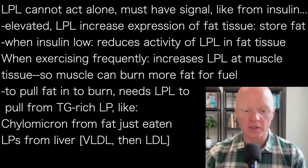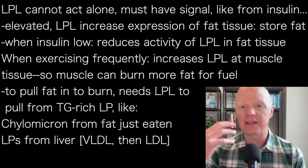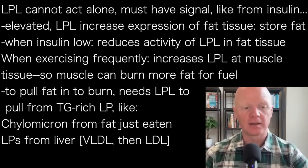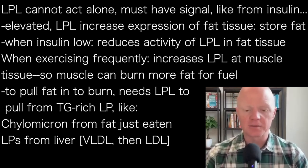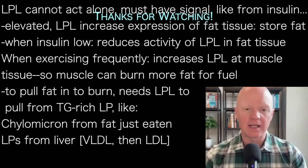Those triglyceride-rich lipoproteins include things like the chylomicron, which carries fat you've just eaten. It could also be lipoproteins being produced from the liver — these triglyceride-rich lipoproteins being VLDL, which then turns into LDL.